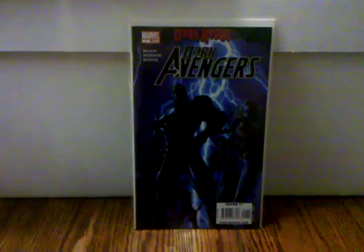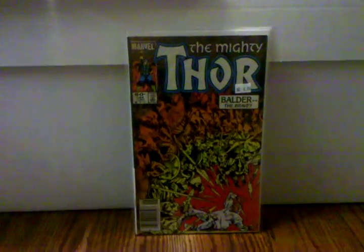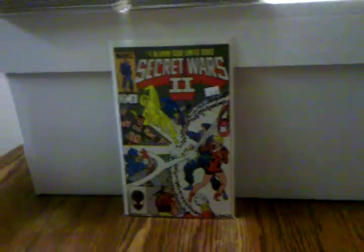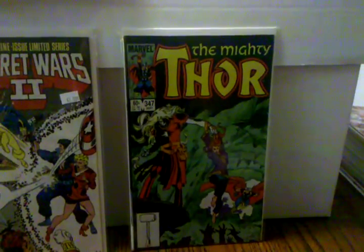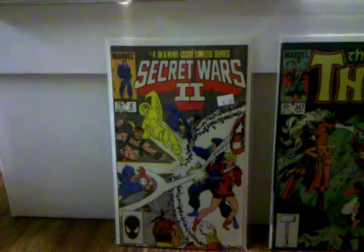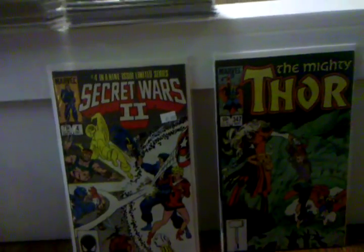Dark Avengers number one — this is the first appearance of the Iron Patriot. Thor 344 is the first appearance of Malekith, who's gonna be the dark elf villain in the next Thor movie. I also recommend picking up Thor 347, which is the first appearance of a dark elf named Algrim, and in Secret Wars 2 number 4 the Beyonder turns him into Kurse. He's also supposed to be in the movie. I think more people are going after 344 and kind of ignoring these, but definitely be on the lookout for those two.